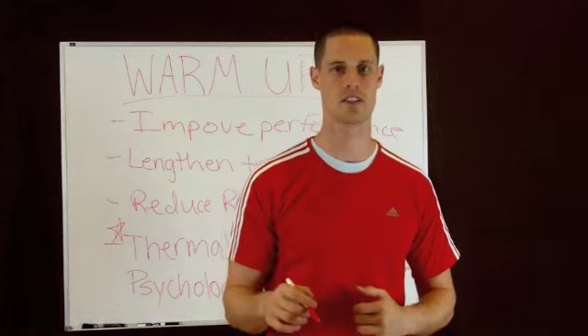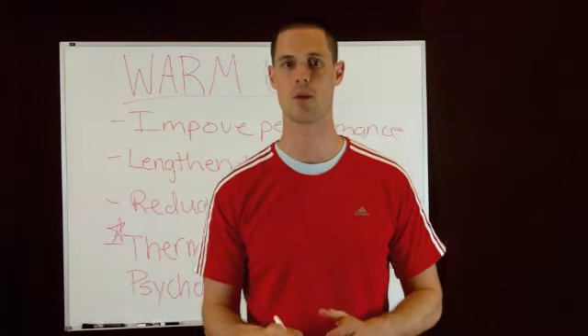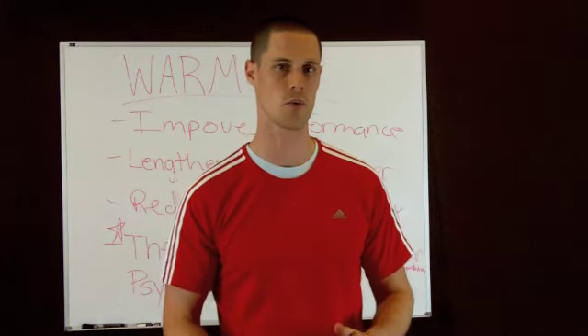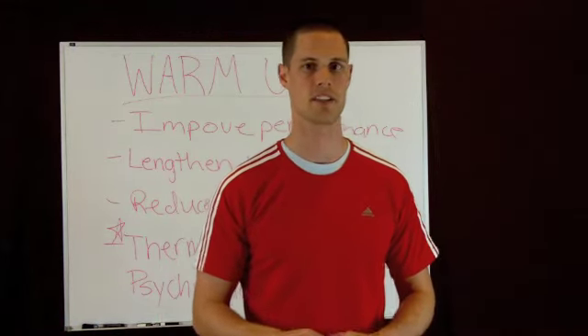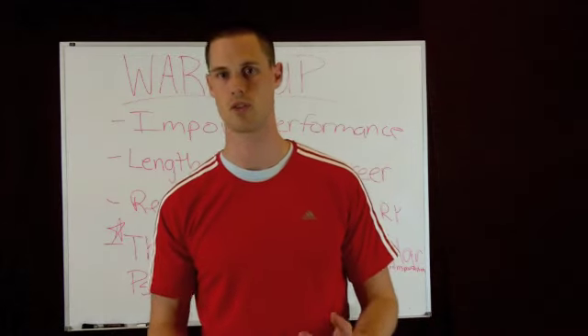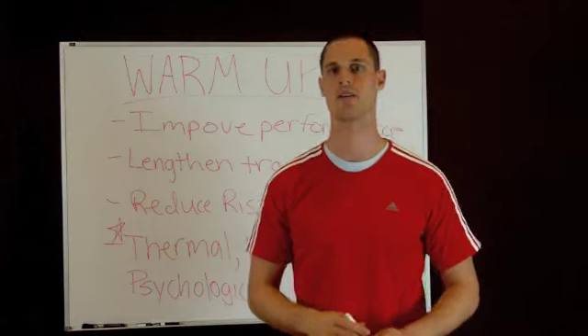Well, I hope you answered that you're that person that spends a minimum of five minutes getting warmed up, because the benefits of a warm-up are tremendous, and its long-term benefit is going to produce great results. We're going to go over the benefits of the warm-up here right now.